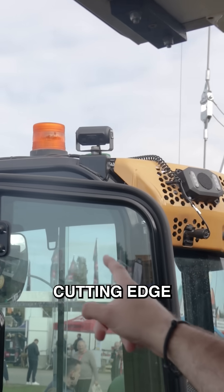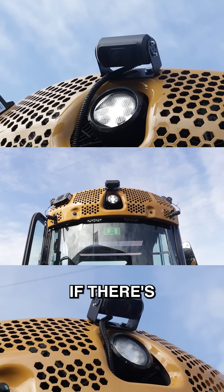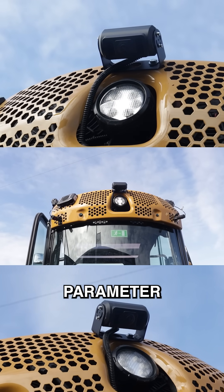Using our cutting edge AI cameras, it detects if there's anybody within a set parameter of the vehicle, meaning that it might not be safe to approach the driver.